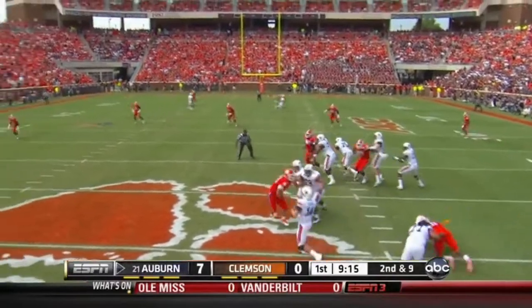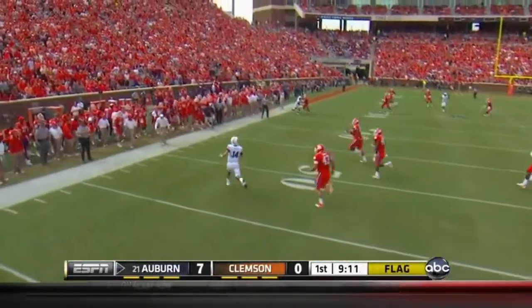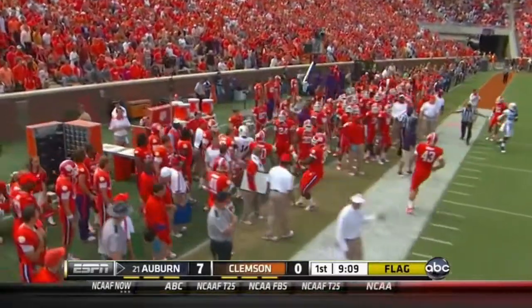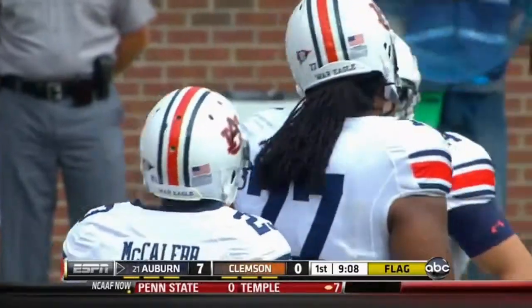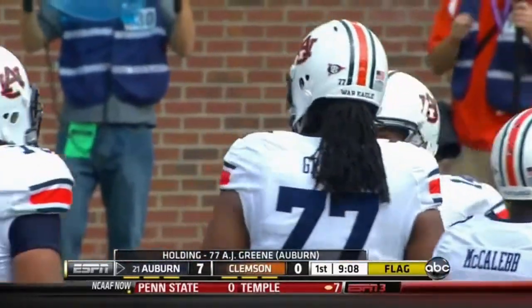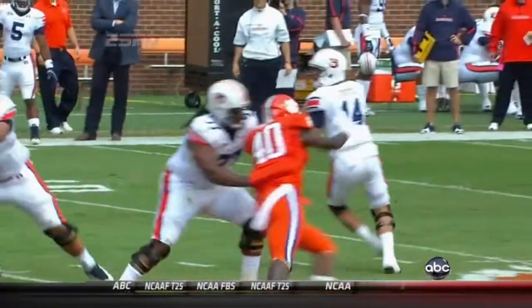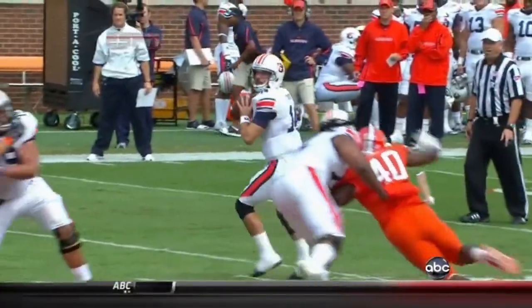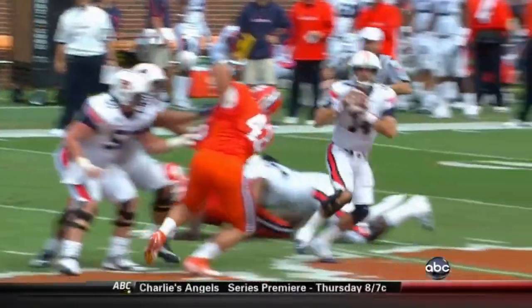Off play action, Trotter in trouble, flagged down. Likely a holding call on A.J. Green as Trotter just throws it away. Holding, offense 77, 10-yard penalty, repeat second down. He does a good job of protecting his quarterback at all costs, but it costs 10 yards. Branch does a nice job of dipping and ripping and getting the angle and turning the corner with the offensive tackle.